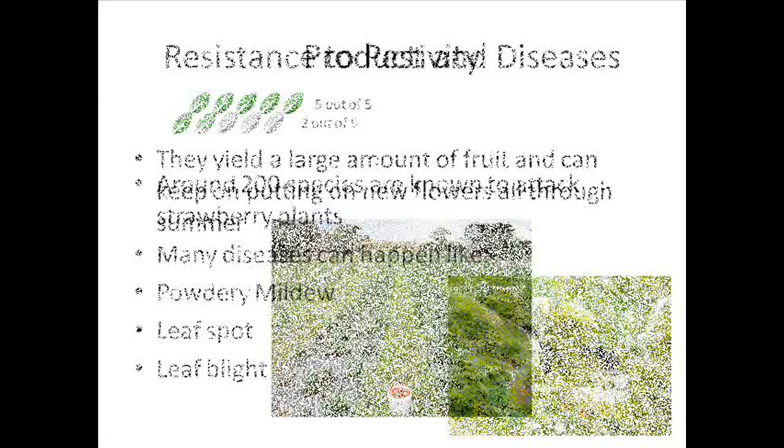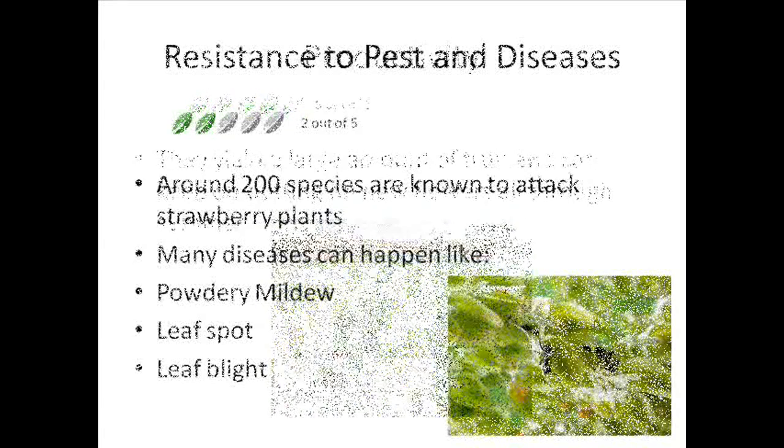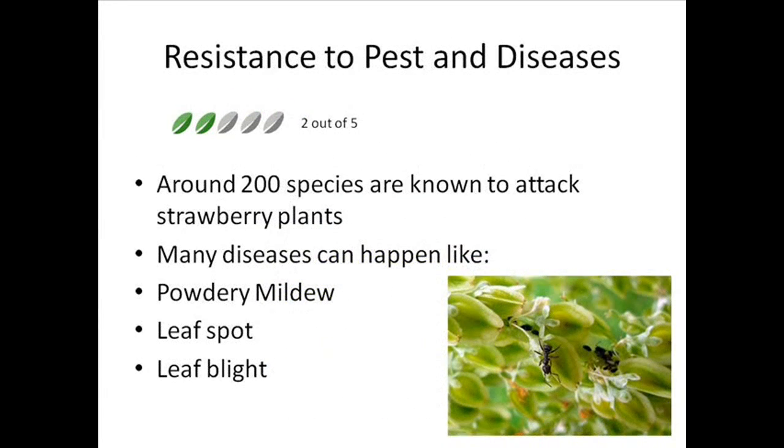Productivity — I'm going to give 5 out of 5, as they yield a large amount of fruit and can keep on putting on new flowers all through the summer with some varieties.